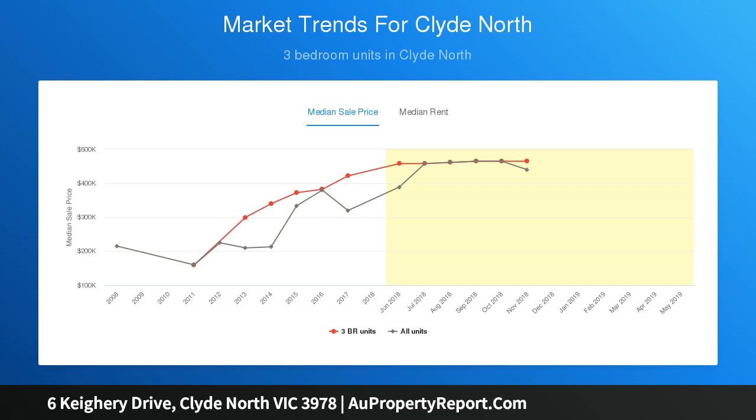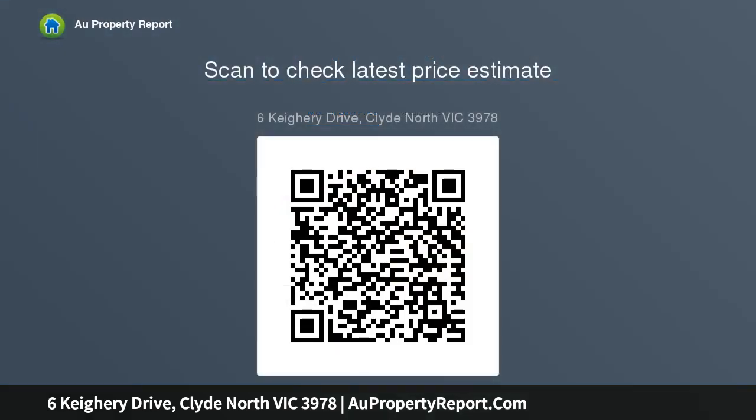Some features on offer include four bedrooms, master with walk-in robe and twin vanities to ensuite, spacious living areas plus dining, spectacular kitchen featuring...